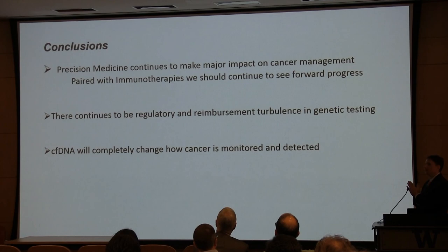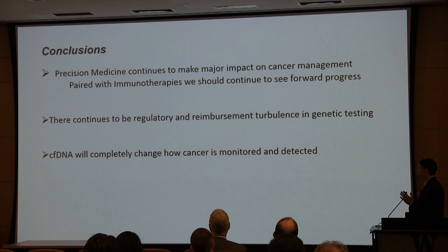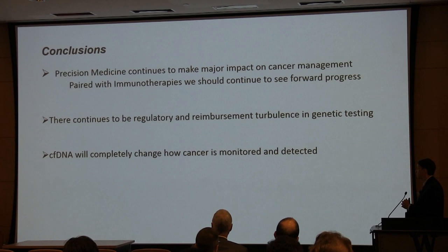Some simple conclusions: I hope I've convinced you that precision medicine continues to be important. Paired with immunotherapies — which I didn't talk about — we're going to continue to see major progress across many tumor types, and I'm really, really optimistic. The regulatory and reimbursement issues will continue to be turbulent for the foreseeable future, and we need to map out how we can keep sustainability and help our patients. Cell-free DNA will completely change how we monitor and treat patients. I'm sorry for going over, but thank you very much.